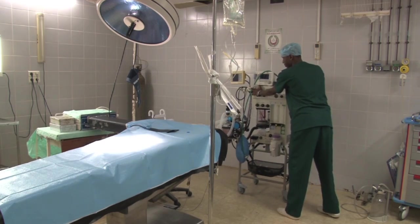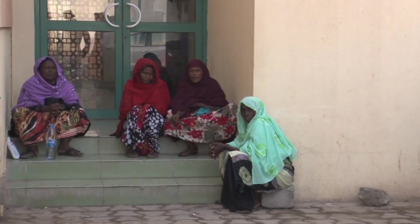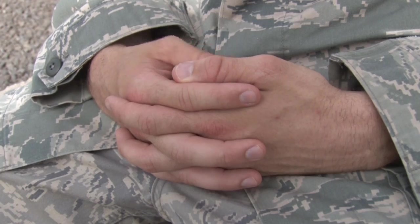Reporting from Combined Joint Task Force, Horn of Africa, I'm Petty Officer Jeremy Brandt. You know what's bugging me? Mosquitoes.